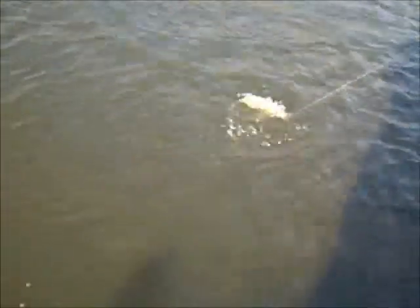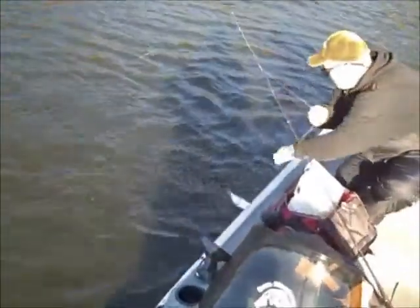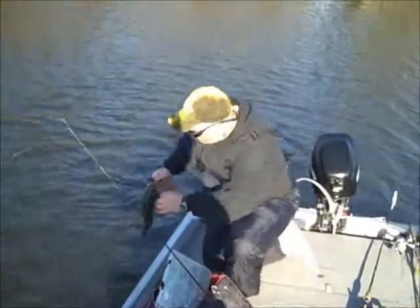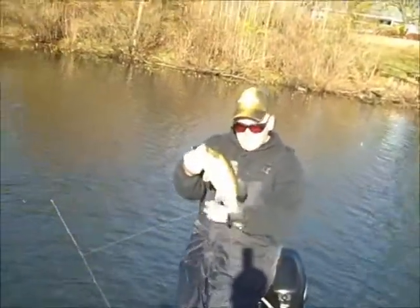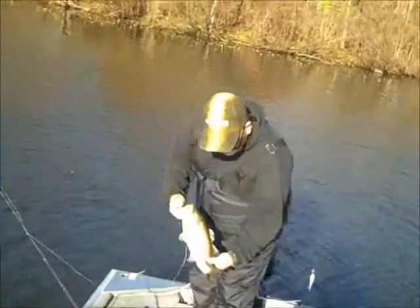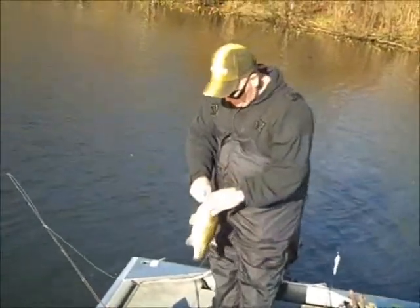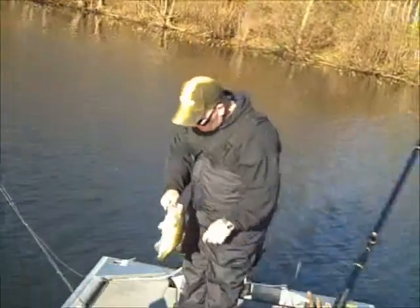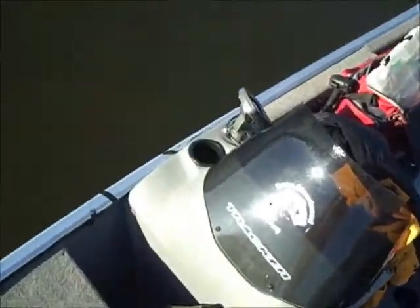Okay, we got one! We got one. Nice. Oh, you got him. Two-pounder? Yeah, he's about two. I'm gonna measure him up. I'm gonna get a scale — bring one of us a scale.